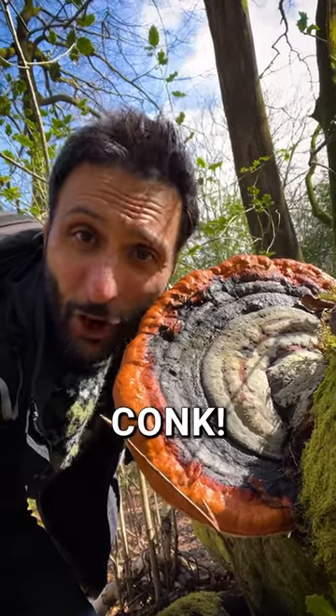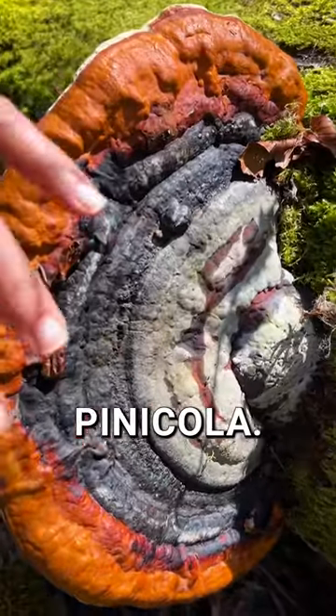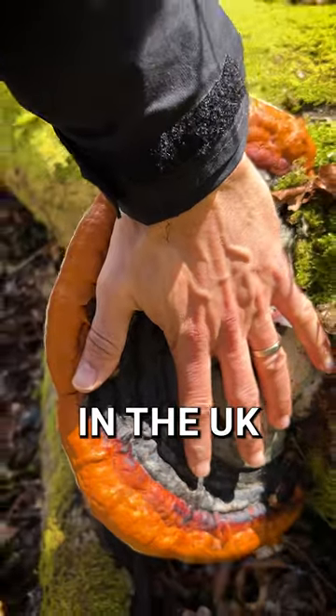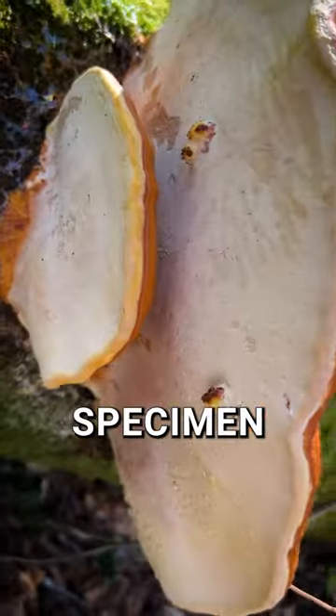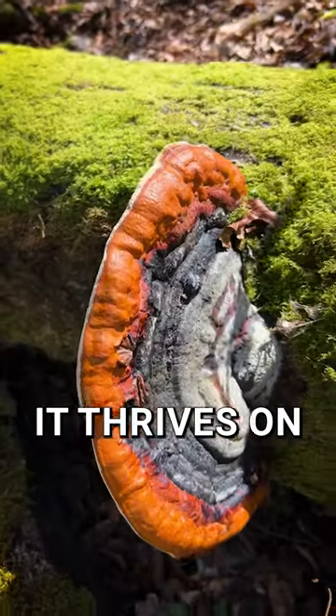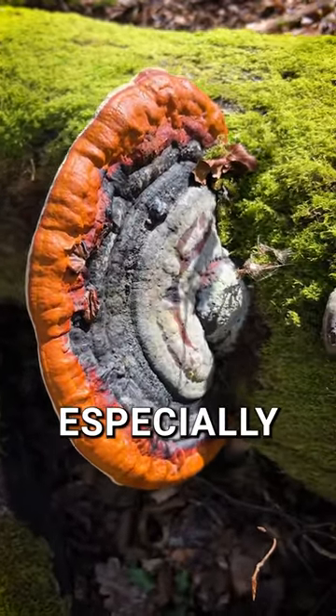Say hi to the red belted conch, or Phomatopsis pinnacola, a rare find in the UK but common across Europe and Asia. This impressive specimen has likely been growing for years. It thrives on coniferous trees, especially pine.